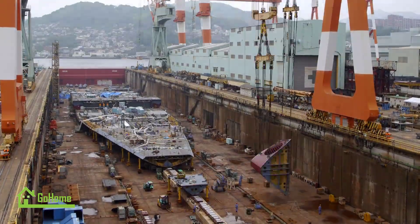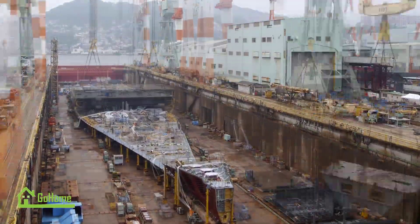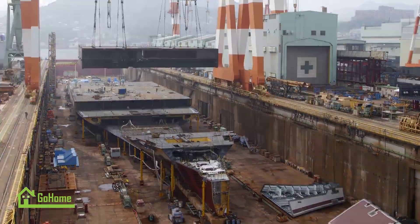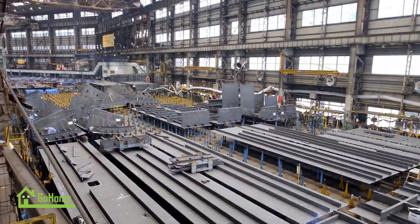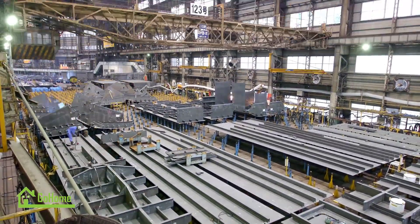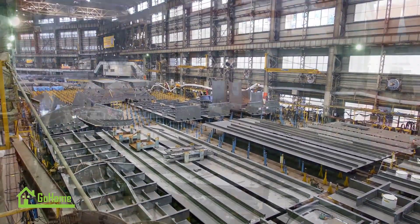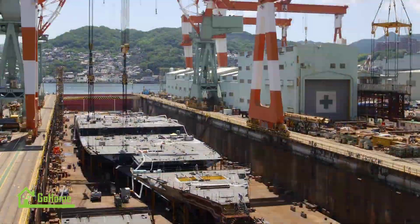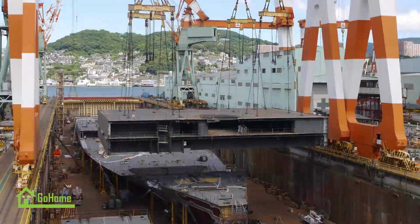Ida Prima Cruise Ship Construction at the Koyagi Plant of Mitsubishi Heavy Industries. The Ida Prima is a stunning vessel known for its luxurious amenities and innovative design, constructed at the Koyagi Plant of Mitsubishi Heavy Industries (MHI) in Japan. This ship showcases the cutting-edge technology and craftsmanship for which MHI is renowned.